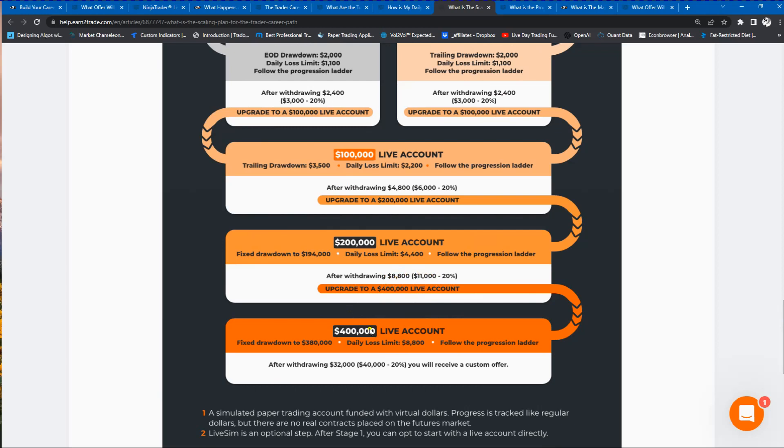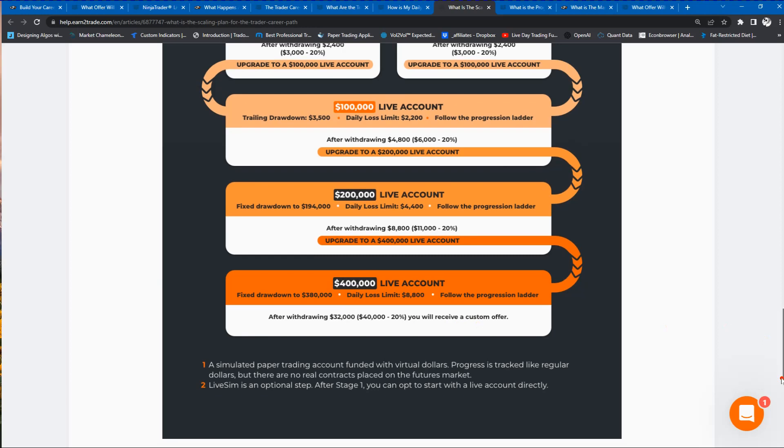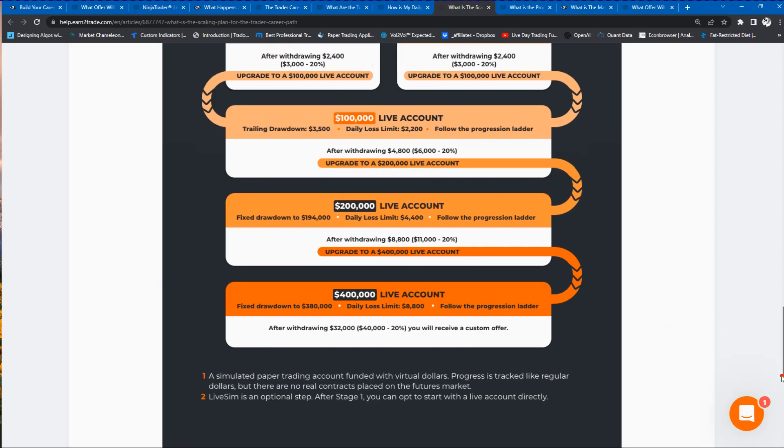After you withdraw $8,800, you'll be eligible to go into the $400,000 account and have access to a lot of contracts. When you withdraw $32,000 in profits from this account, you'll receive a special custom offer from the prop firm — they would like to keep you trading, so you'll be able to negotiate with them a special offer.